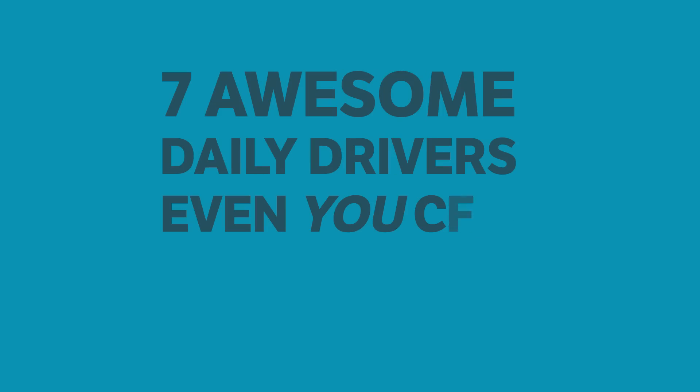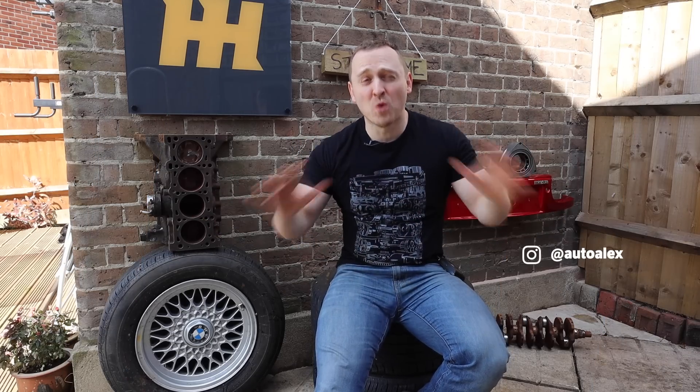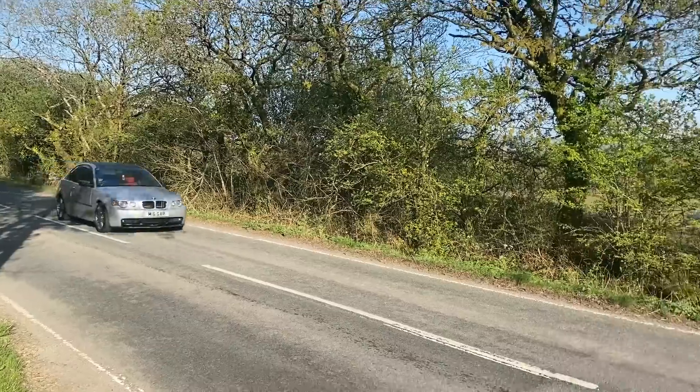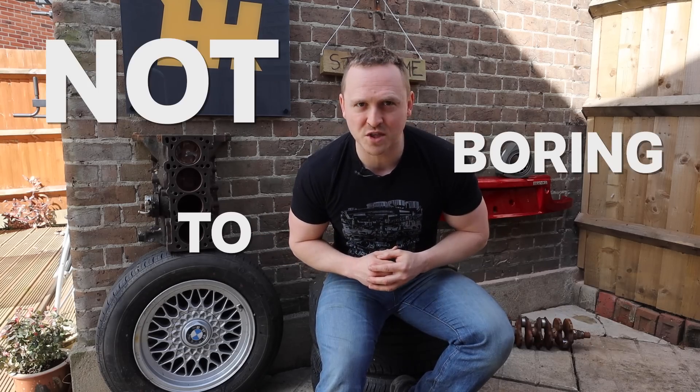7 Awesome Daily Drivers Even You Can Afford. Hello and welcome to Car Throttle, I'm Alex. Because we're all in lockdown, many of us are saving a ton of money by not spending cash on our favourite hobbies. We are bored — really bored. So when we've all beaten this virus and we're allowed out again, we deserve to treat ourselves with cool new daily drivers that definitely won't bore us car enthusiasts. Here are my top picks of cars that are cheap to run, cheap to buy, but definitely not boring to drive.